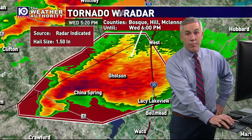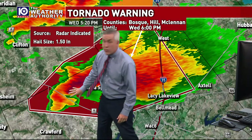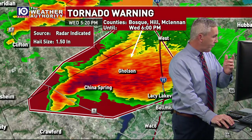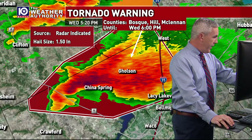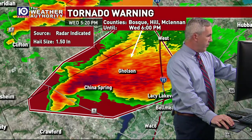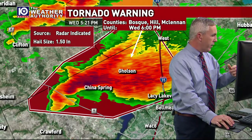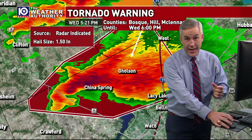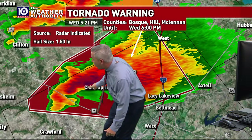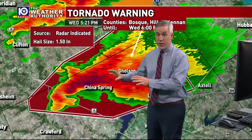This storm has what we call a pretty well-defined hook echo sitting just west of China Spring. The rotation has pretty much crossed Highway 6 now and is working its way east. We've got a report from the storm just southeast of Valley Mills — a storm spotter reporting upwards of baseball-sized hail. Inside of this core right here — Valley Mills is right here — a storm spotter is reporting baseball-sized hail.